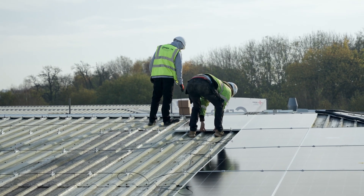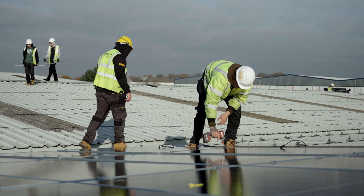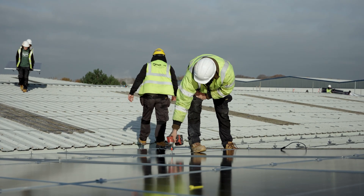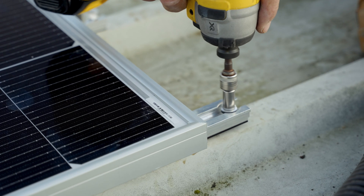Generate came in, did a quote really quickly, gave me all the information I needed. The guys, when they've been onsite, have been really slick — got the system installed quicker than they originally thought. I don't like to put people forward for things unless I've really been impressed with them, and yeah, I'd definitely recommend them to anybody that I know.